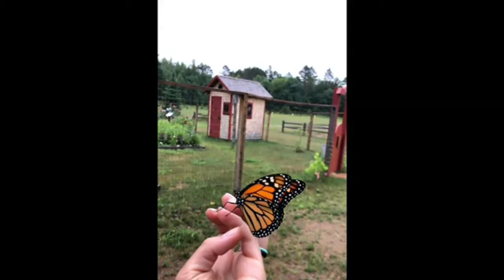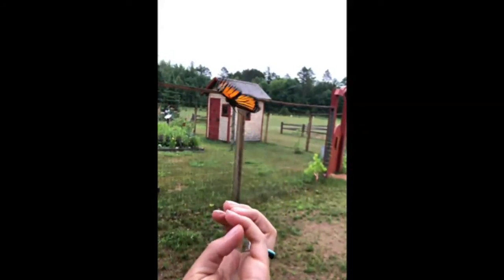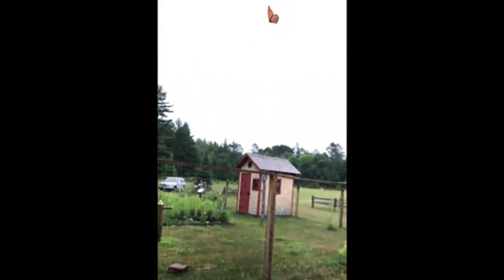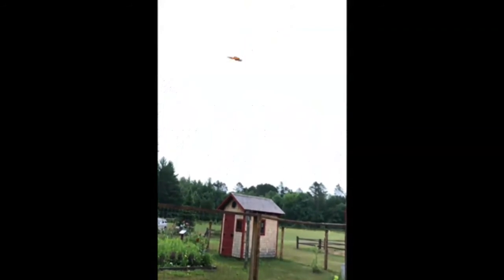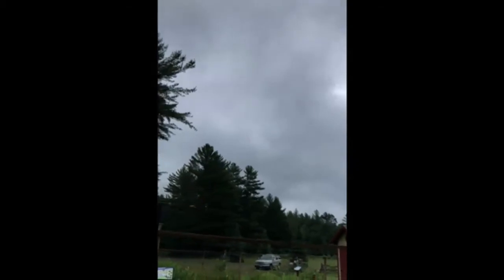They get to Mexico around November. When March comes they start moving north, and they will then mate, lay eggs, and die. Those babies will start to migrate even further north, laying eggs, and the cycle starts all over when they arrive here in the north woods. It's pretty incredible that these little critters can fly all that way.